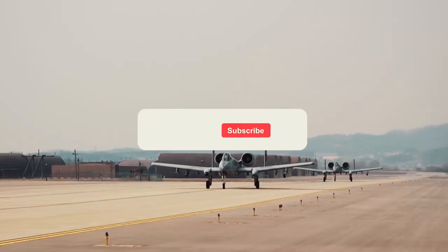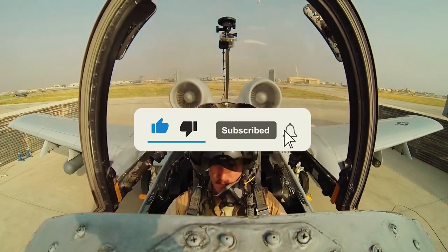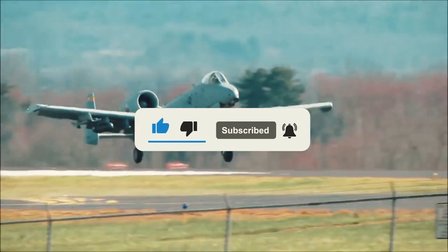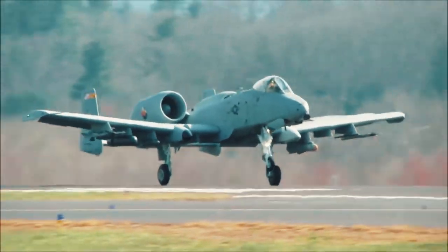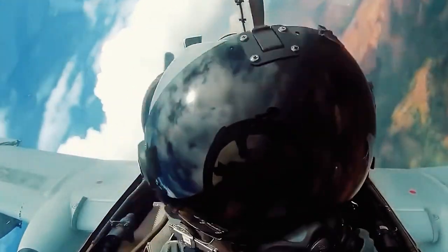We've reached the end of our video. If you enjoyed the video, please click the like button, leave a comment, and subscribe to our channel to stay up to date with news about the most advanced military equipment. We wish you success and a peaceful sky over your head.